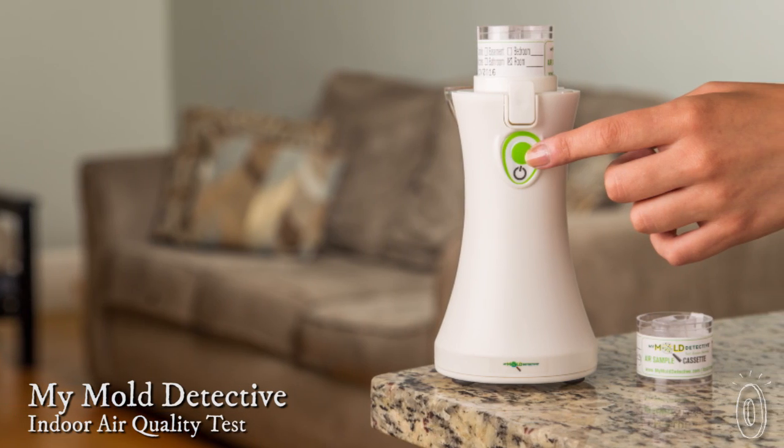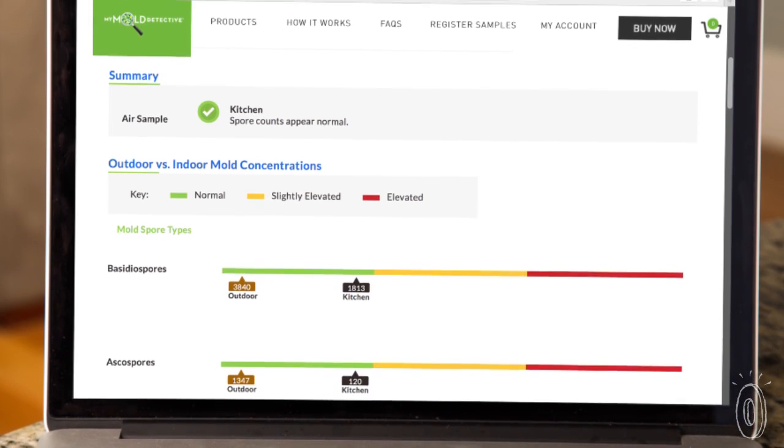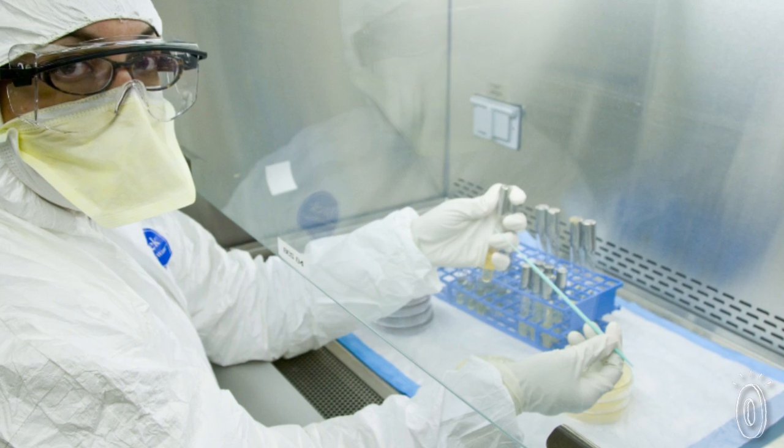Today's grommet, My Mold Detective, lets you test mold for yourself. And then their lab gives you professional, easy to understand test results. The kit uses the same technology and lab testing that the pricey indoor air quality professionals use.